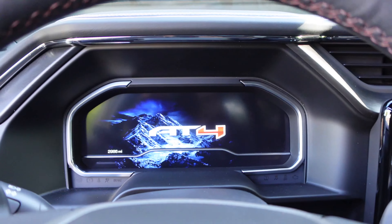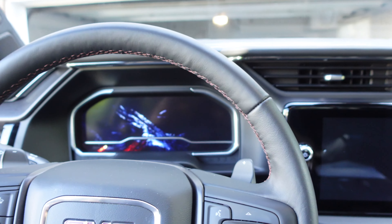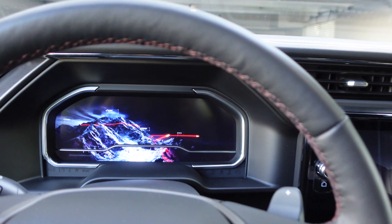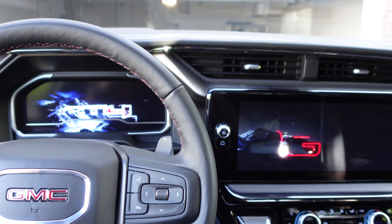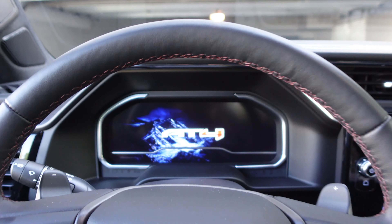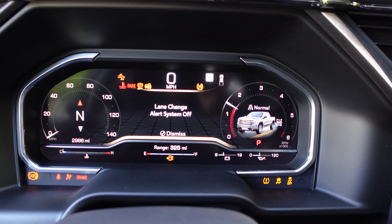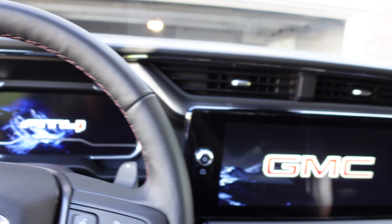We hop in, you see the full digital cluster which then displays the welcome sequence. You have the mountains and those red lines that are continuing across in the center screen as it fades in and forms the GMC logo. AT4. That's a nice touch.